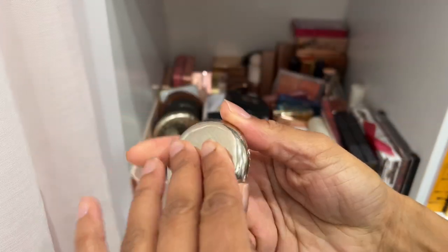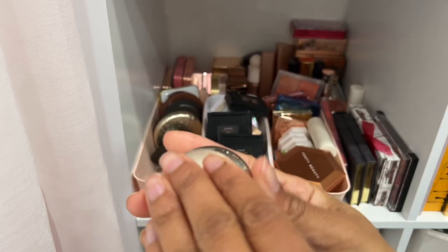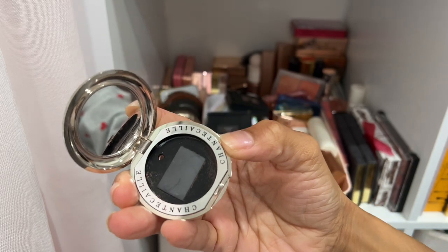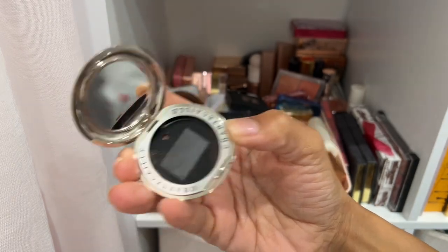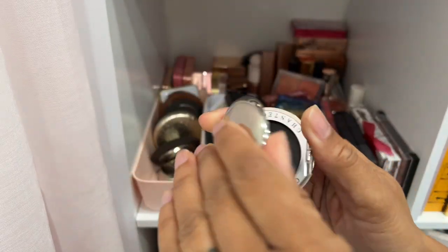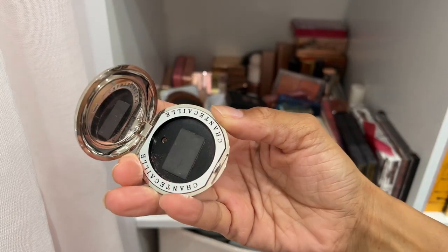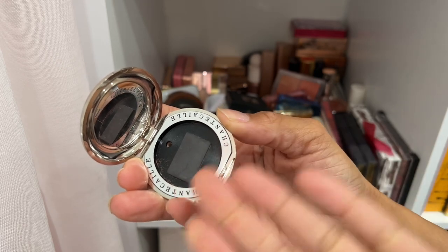Here are some blushes from Chantecaille. This one is actually empty because it broke, but I do have some refills so I'm keeping the empty compact. If you didn't know, with their blushes you can take them out of the pan and just buy refills if you already have one of their full-size compacts.